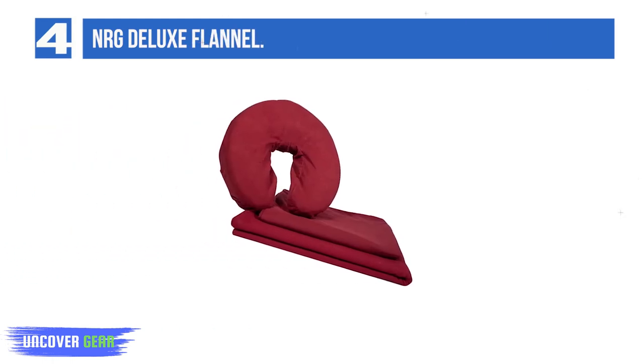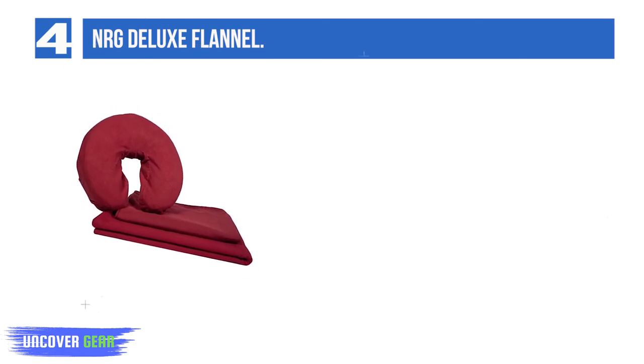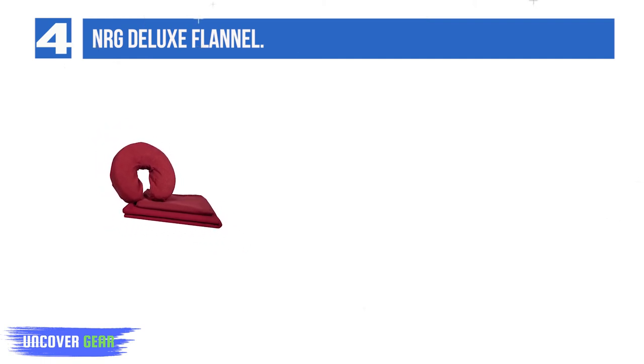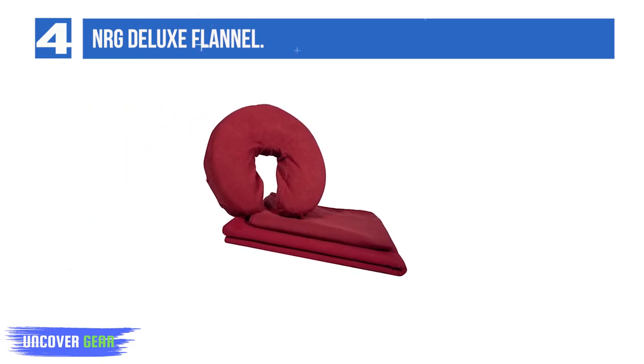List number 4: Energy Deluxe Flannel. These are a 200 thread count option with deep 7-inch pockets and a fitted length of 77 inches. And even though they are flannel, they are a medium-weight choice rather than heavy, so you can rely on them for year-round use. Don't tend to fade. 13-inch face rest cover included. Good price given the quality.